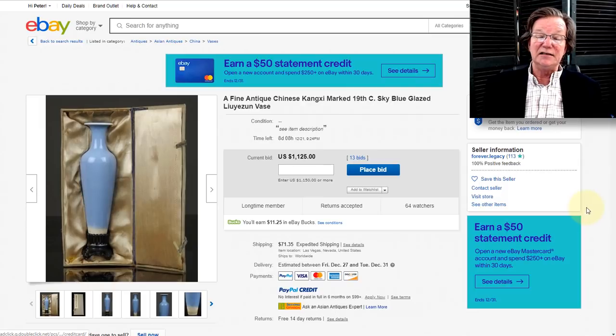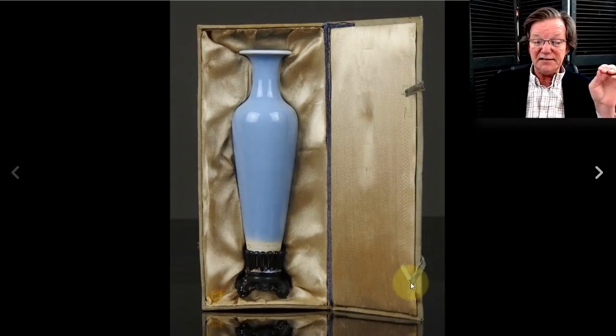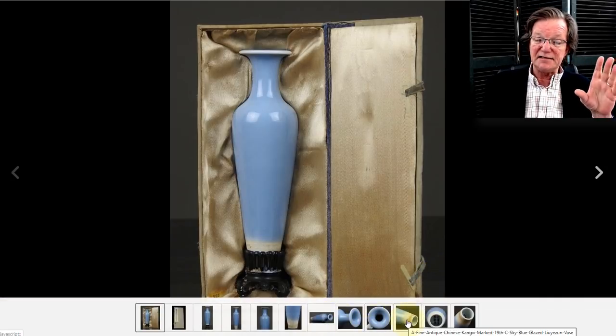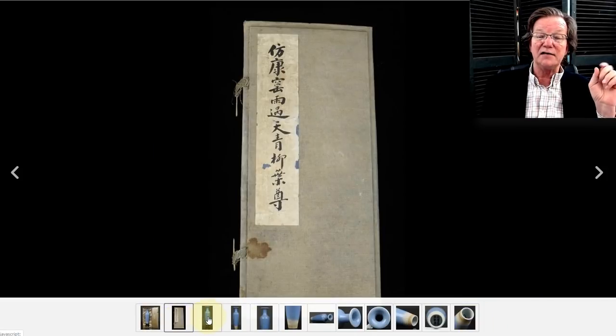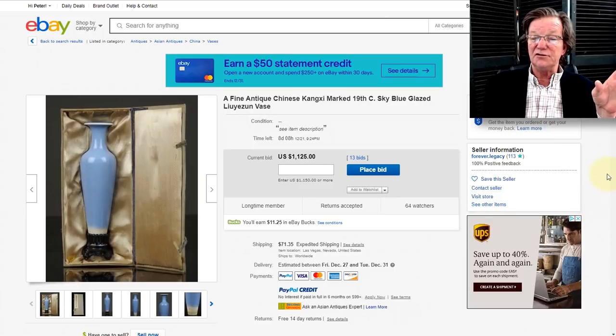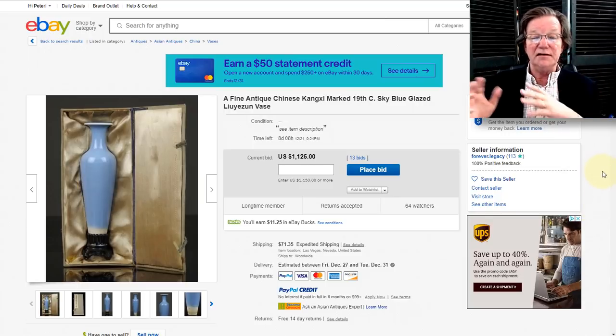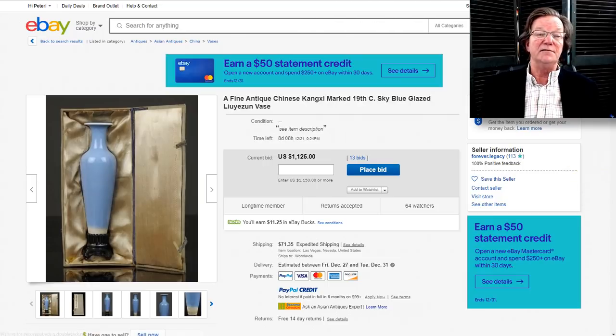This vase is sold by the same person — they occasionally get real things but often have copies. They've listed it as a 19th century sky blue glaze vase, which is the same form often seen in peach bloom vases. The seller has actually described it correctly — it's a late 19th, early 20th century vase. But people are getting out over their skis. It's up to $1,125 with eight days to go. Don't bid on it as though it's an 18th century vase. They made a lot of these in both red and sky blue in the early 20th century — these scholars' desk vases were all the rage with collectors.